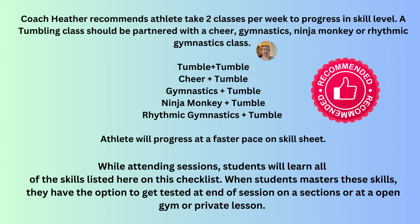To help your athlete progress through the skill sheet, I highly recommend taking two classes a week — such as a tumble class with a cheer class, an artistic gymnastics class, two tumbling classes, a rhythmic gymnastics class and tumble, or a ninja monkey parkour and a tumbling class. You can also get tested at open gyms, during private lessons, and at the end of the session. Testing will always be offered at the end of the session on one section. Private lessons can also be used to work on a skill the athlete is having difficulty with and needs broken down further.